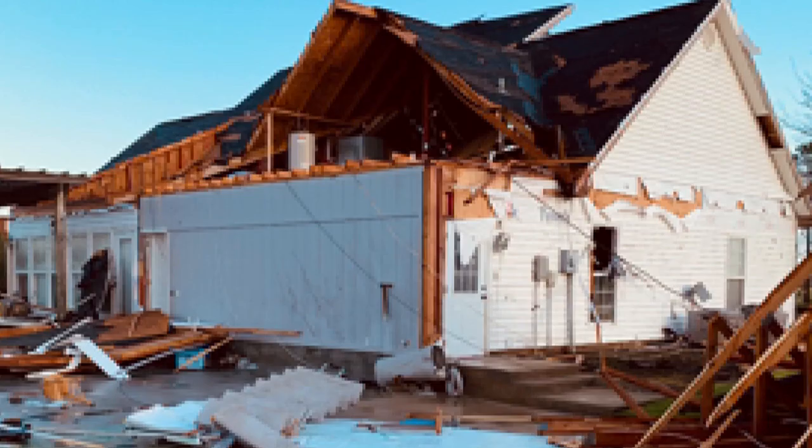He's learned it's best to evacuate when recommended and be safe, as they did in Laura. He says they likely wouldn't have been killed, but would have been hurt when everything blew up and out — sheetrock and everything came down through the rooms.